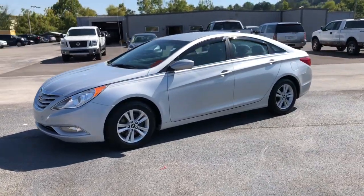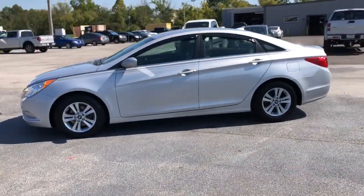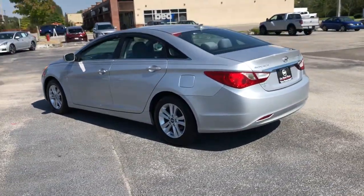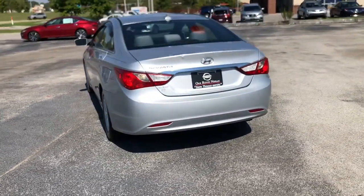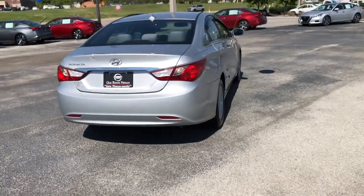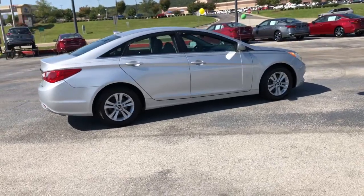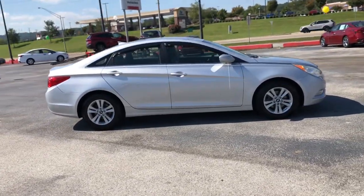This could be the car for you — the 2013 Hyundai Sonata. With less than 90,000 miles on the odometer, this vehicle provides excellent value. Here's a spacious and comfortable Hyundai Sonata, the midsize sedan that prioritizes a smooth ride, connected infotainment, and passenger safety.